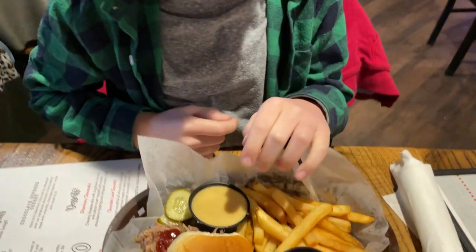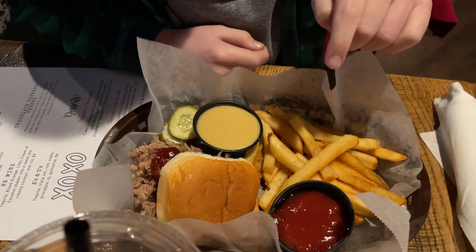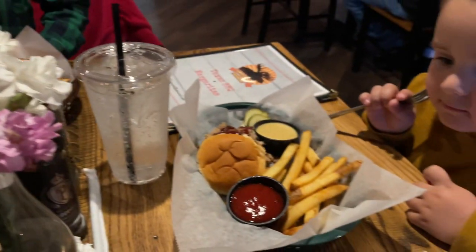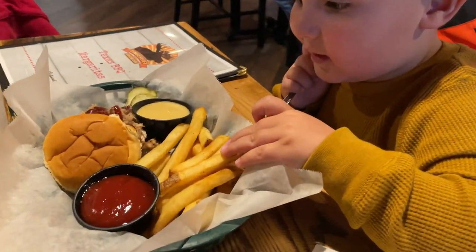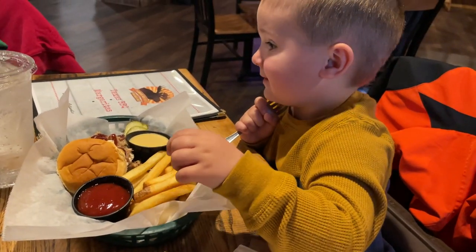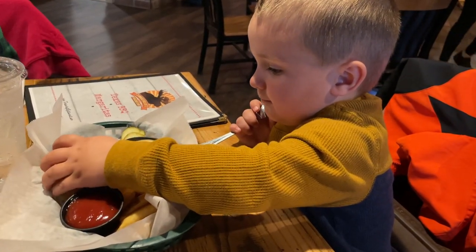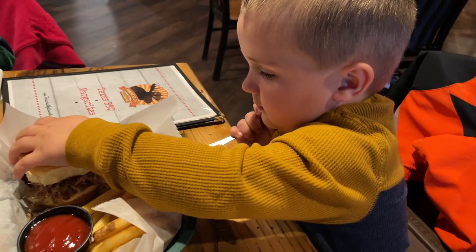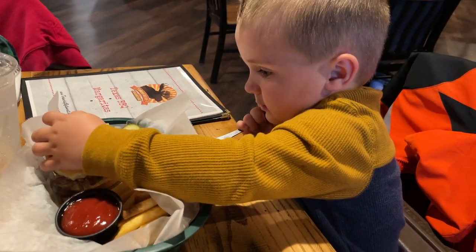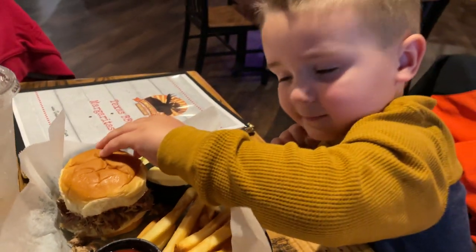Gentry, what did you end up getting there? I got a mini cheese with fries, honey mustard, and ketchup. And Henry, what did you end up getting? I got Chinese with ketchup. And I got some barbecue — it's a barbecue slider. And it looks good.